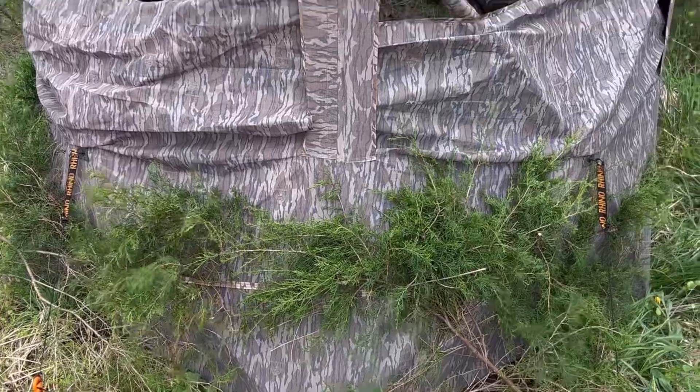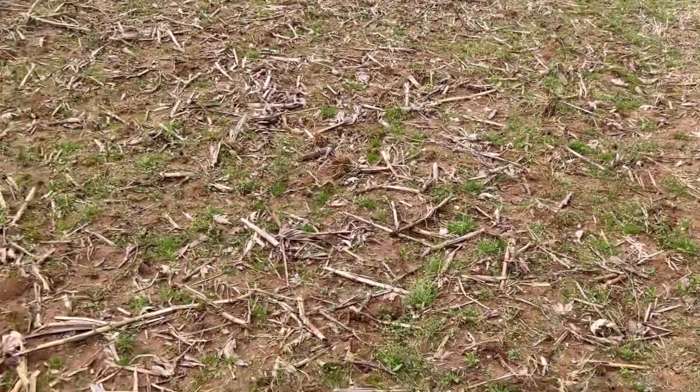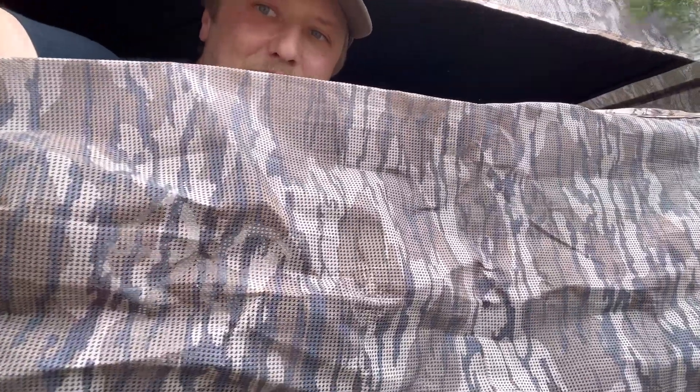Right here we have what's called a Rhino 180, tucked up in this little patch of cedar trees on the edge of this field. The cool thing about this blind is that two sides of it — 180 degrees — are this one-way see-through mesh. It allows you to see out, but animals can't see in. It's the craziest thing.